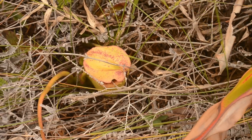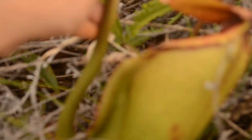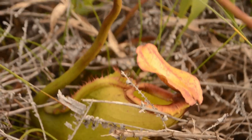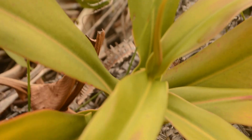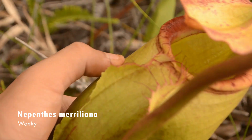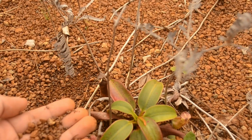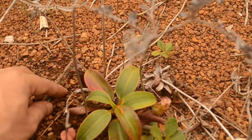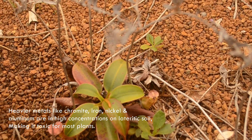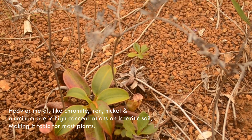It's a Merilliana, I think. It's a little weird though. Look at that, it's wonky. Let's check out the other one which hasn't opened yet. I don't know what this is — it looks like a Merilliana too, could be a hybrid. Oh, it's just a regular Merilliana. Pretty big too. It's green. See? It's growing in this stuff. This chromite is high in nickel, iron, possibly aluminum. And it's pretty much toxic to most plants that aren't specifically designed for it.